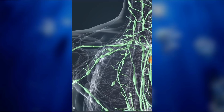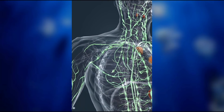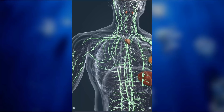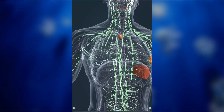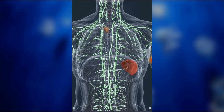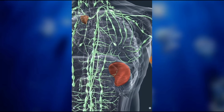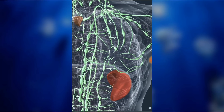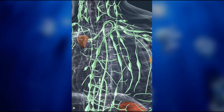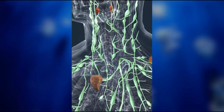Lymph is the fluid found in the interstitial spaces, also known as the tissue spaces. It is produced from blood by osmosis through the walls of capillaries. Metabolic products are also drained in the lymph. Lymph is carried into the subclavian vein by lymph vessels while passing through the lymph nodes. Pathogens carried by the lymph meet white blood cells living in the lymph nodes, which is important for the operation of the immune system. Other important lymphatic organs include the thymus, the spleen, and the tonsils.